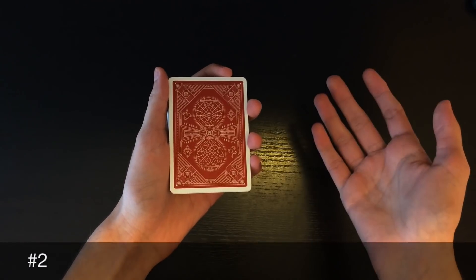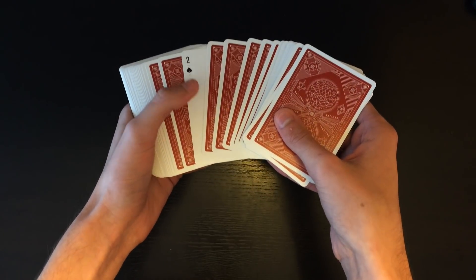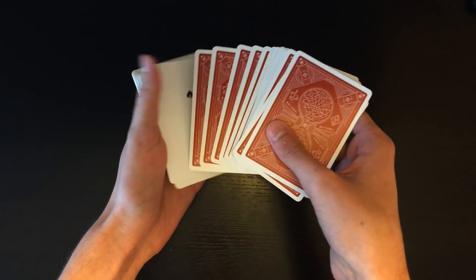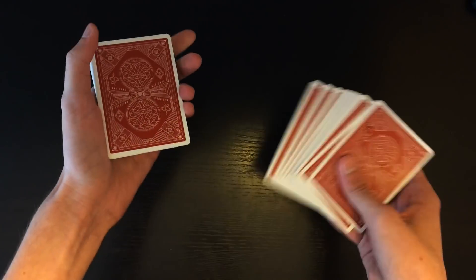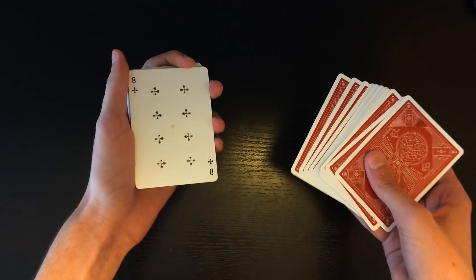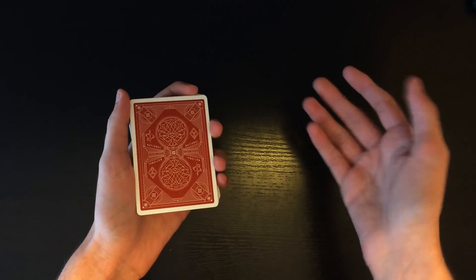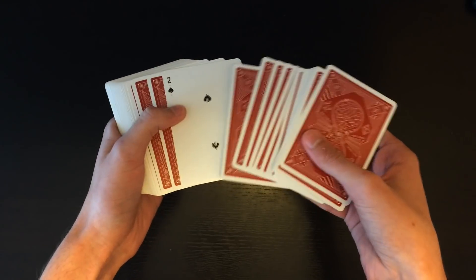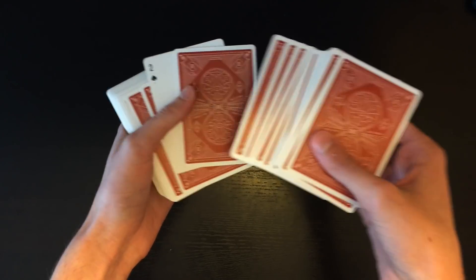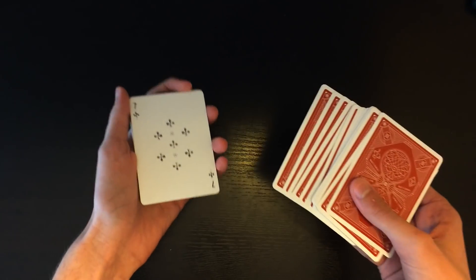If the spectator says number 2: spread through the cards, show the indicator card, and count two cards to the right — one, two — and this card right here is going to be their card, the second card from the 13 shown. For number 3: spread the cards, show the indicator two, and say you placed it next to one single card. The card right on top of the two will be the card they're thinking of.